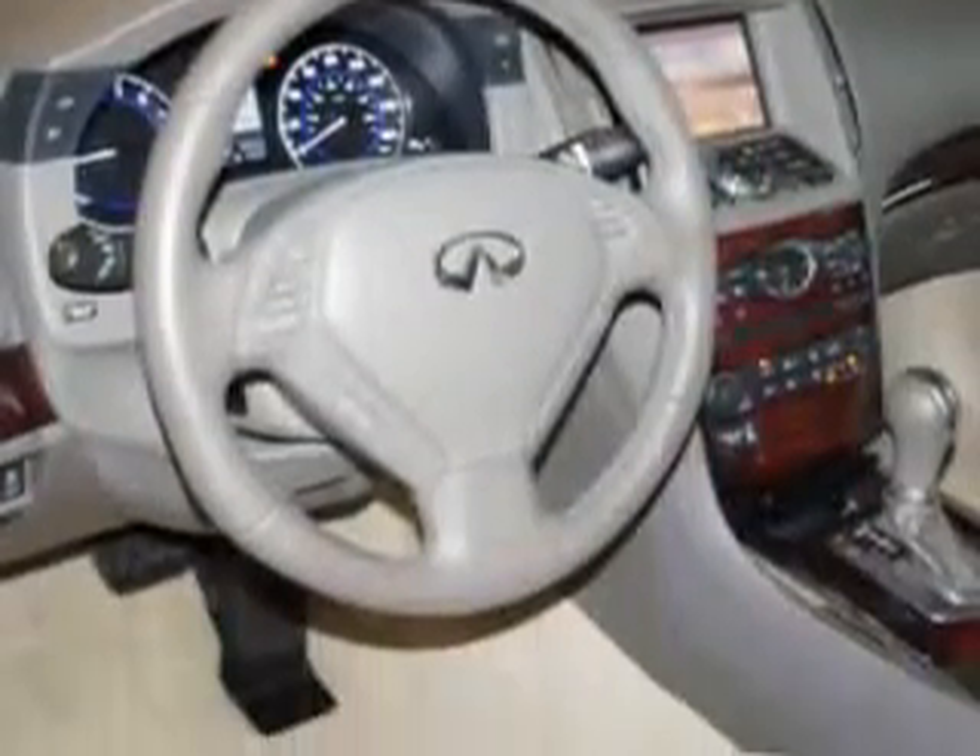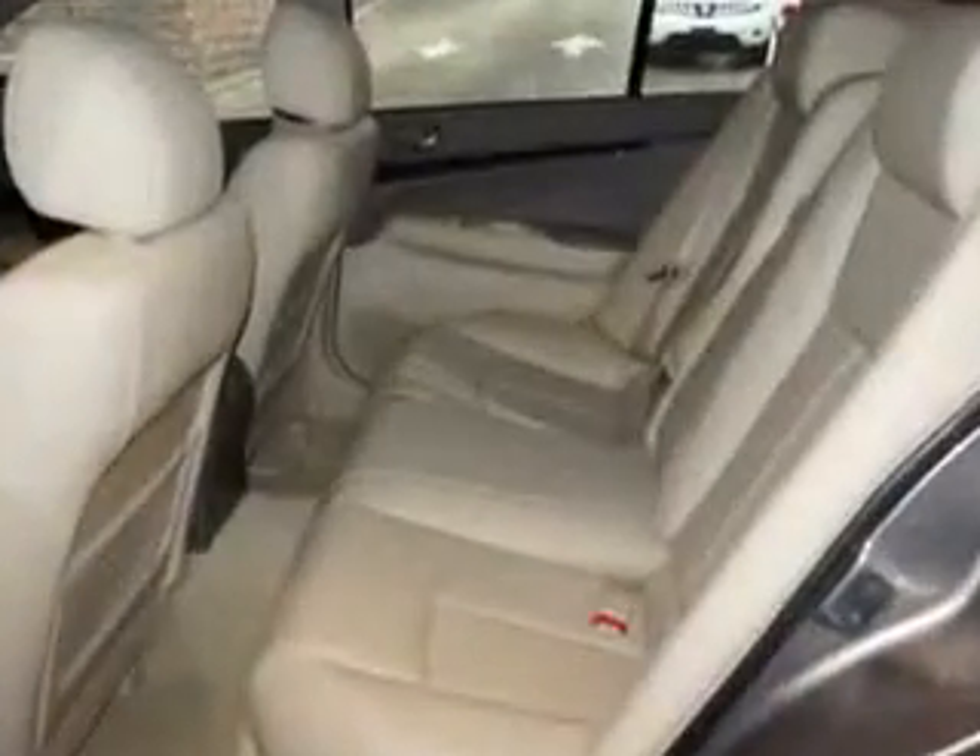Multi-function display, tire pressure monitoring system, rear bench seat, passenger seat height adjust, and much more. Enjoy the drive and have peace of mind in this 2011 Infiniti G37. See us at Edison Nissan today.